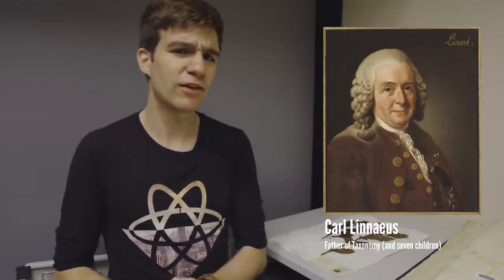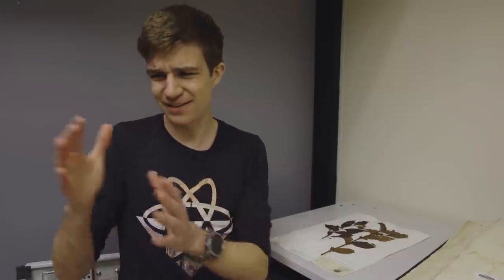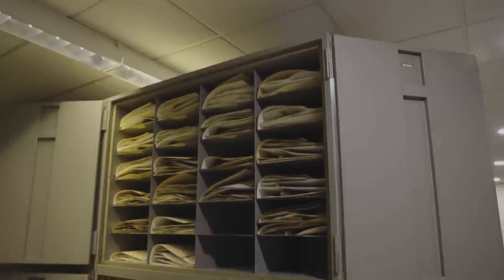While most early herbaria were stored using the book method, in the 18th century Swedish botanist Carl Linnaeus instead decided to go for a different approach, keeping his samples as unbound loose leaf. This meant that they could be categorised, studied in detail, recategorised, sent to institutions, and categorised again. This allowed for much better science, but keeping track of all the pages soon became a storage nightmare, requiring some rather innovative solutions.